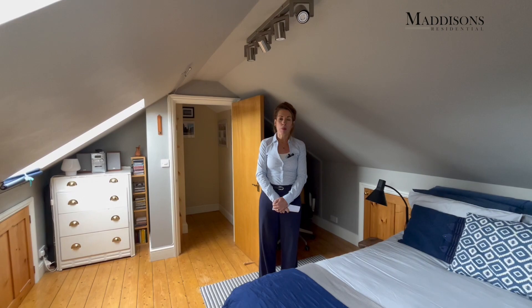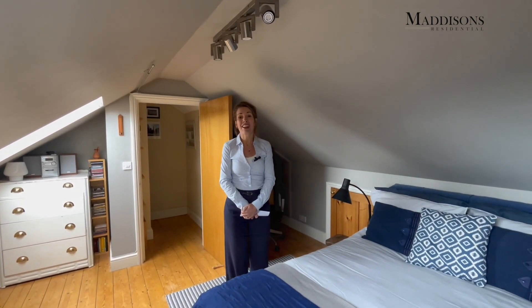If you would like to see this property in person for yourself, give us a call and we'll be really delighted to show you.